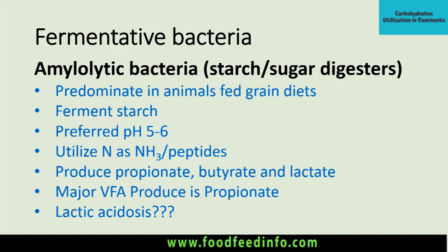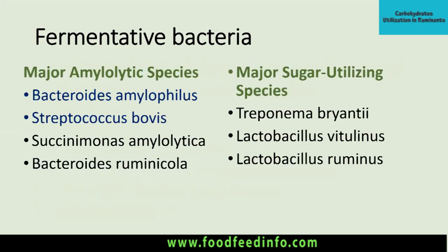Chances of lactic acidosis exist if the animal is fed a high-starch diet. Due to high starch intake, there is production of more acid, causing a drop in ruminal pH and increased activity of lactic acid-producing bacteria, resulting in more lactic acid production. The major amylolytic species include Bacteroides amylophilus, Streptococcus bovis, Succinomonas amylolytica, and Bacteroides ruminicola.